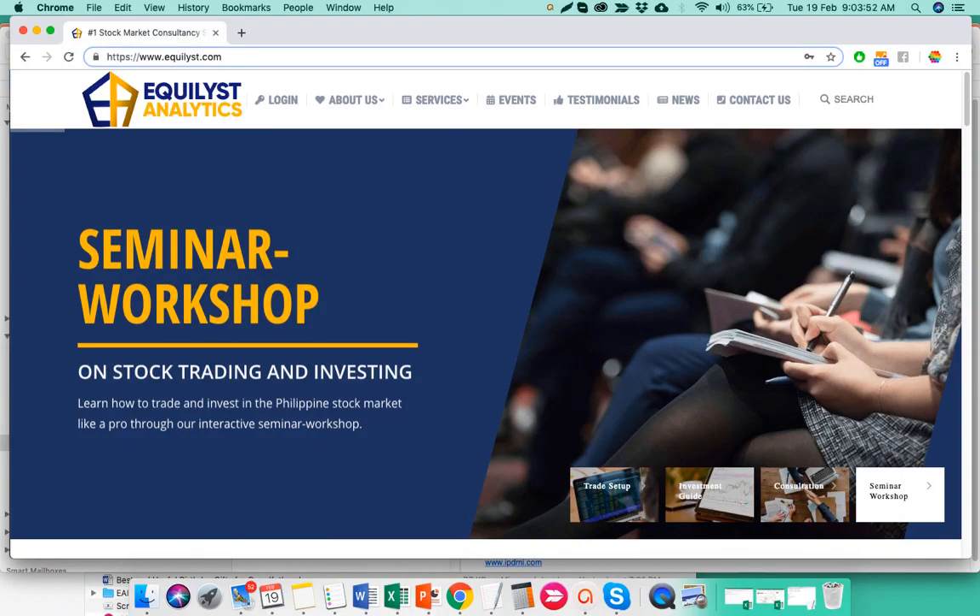Today I will give you my technical analysis on the top 5 gainers and the top 5 losers of yesterday, Monday February 18, 2019. You will hear my overall sentiment for each of these stocks. For the top 5 gainers I'll be talking about JGS, SMC, FB, Wilcon, and VMC. For the top 5 losers we have ISM, FNI, ZHI, MB, and lastly T. Let's start.